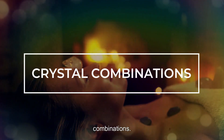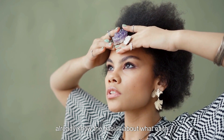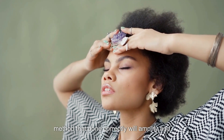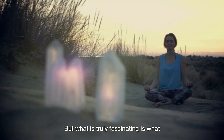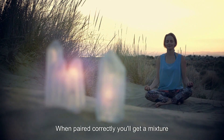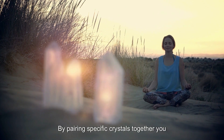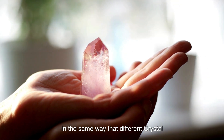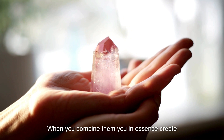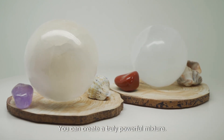Now let's explore some common crystal combinations. You know that each crystal is full of potent healing energy. Today we are going to look at a simple method that, done correctly, will amplify and elevate your healing practice. Even a single crystal is powerful, but what is truly fascinating is what happens when you start combining gemstones. When paired correctly, you'll get a mixture of harmonious energies that enhance the healing properties of each individual crystal. By pairing specific crystals together, you can amplify their power and create a whole new energy and vibration to achieve a purpose.